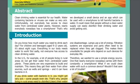Abstract: Clean drinking water is essential for our health. Water containing bacteria or viruses can make us very sick. Unfortunately, not everybody has access to clean water from centralized water plants. However, nearly everybody nowadays has a smartphone. That's why we developed a small device and an app which can be used with a smartphone to kill harmful bacteria in water.